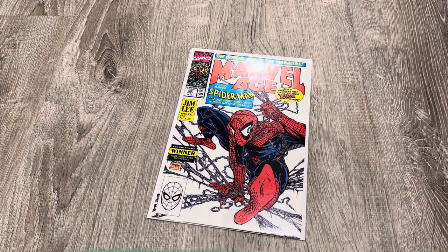Last but not least, Marvel Age number 90. It's just one of those elusive books that if you see it and you know about it, you get it. But if not, you don't.